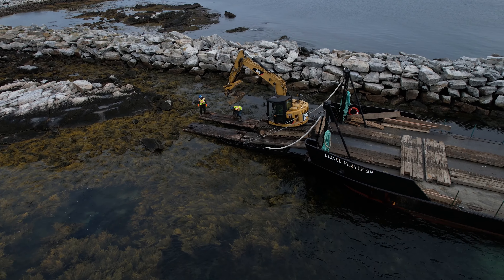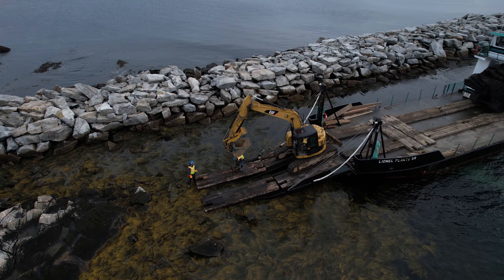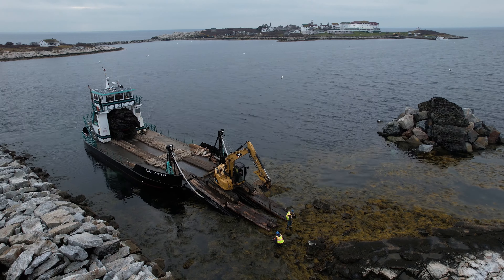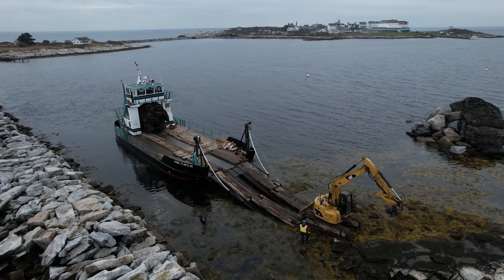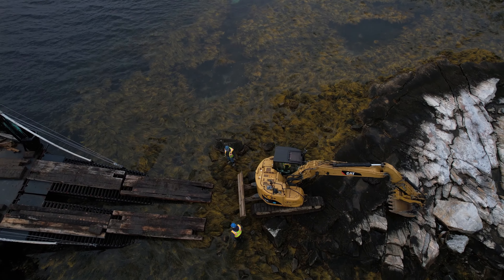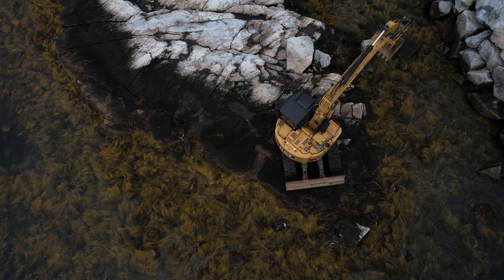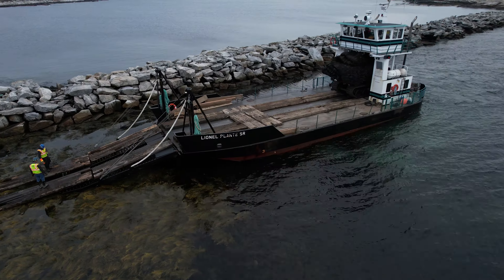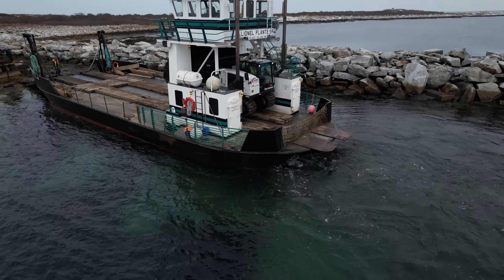Slow is smooth and smooth is fast. The last thing we want is an excavator to wind up in the ocean out here. With the excavator safely on Smutty Nose Island, it is now time for the track buggy.